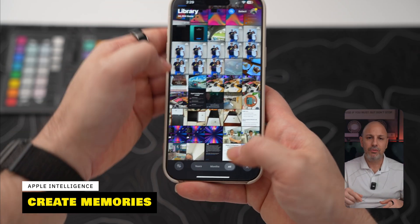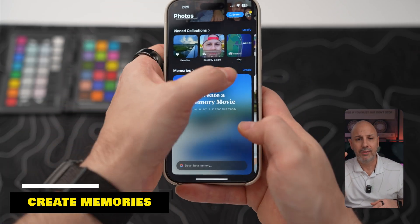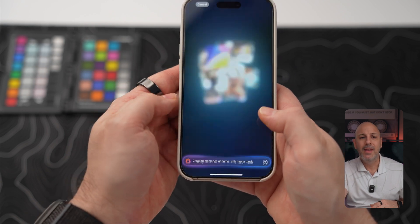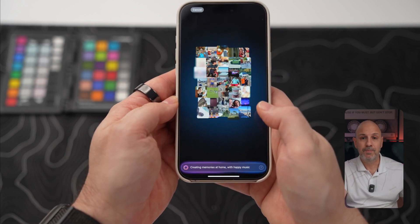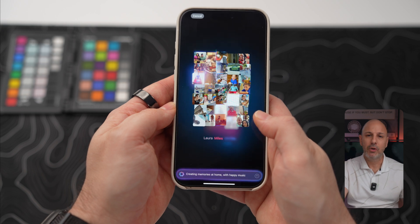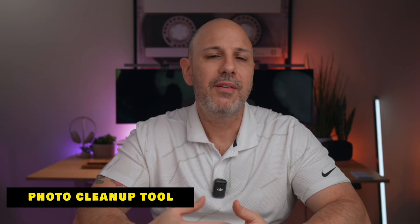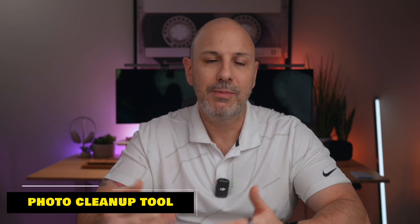You can also create memories from text based on what you'd like to see. Go back to the main page of Photos, scroll down to memories, tap 'Create' near the top right corner of memories, and then describe exactly what you want to see. You get a nice montage while the memory is being created, and after a few seconds you're presented with the memory itself. Then there's the Cleanup tool — Apple's own first-party tool to remove distracting objects from photos using on-device machine learning.